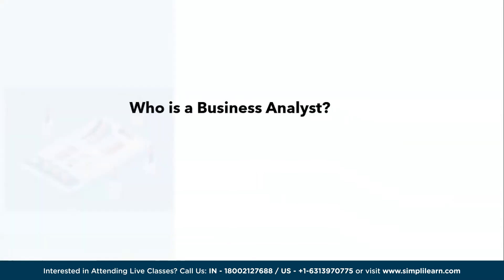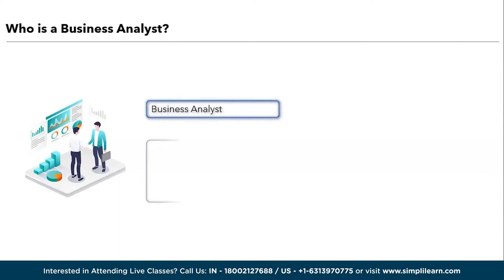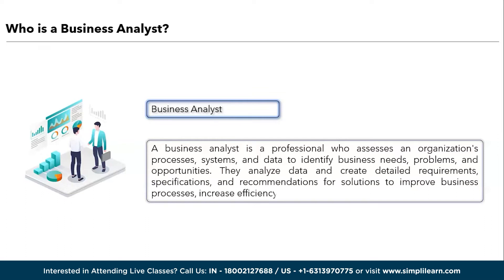Who is a business analyst? A business analyst is a professional who assesses an organization's processes, systems, and data to identify business needs, problems, and opportunities. They analyze data and create detailed requirements, specifications, and recommendations for solutions to improve business processes, increase efficiency, and achieve strategic objectives. Business analysts facilitate communication between stakeholders and project teams, ensuring that technology and processes align with business goals. Their role involves data analysis, documentation, and project management, making them essential in decision-making and project implementation within an organization.